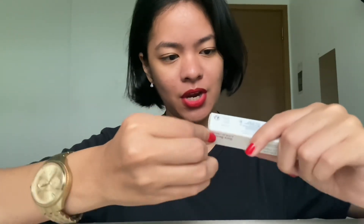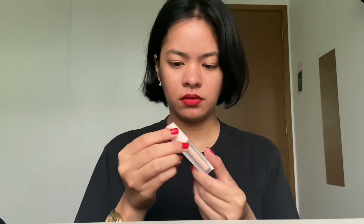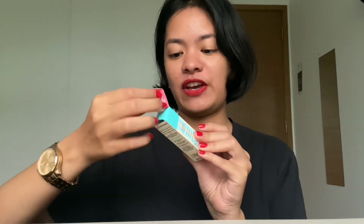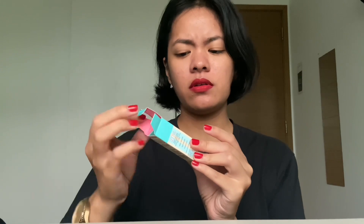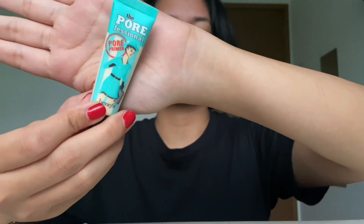Next is Rare Beauty — I can't open it, hold on, okay there we go. What is this? What is this — an eye primer? And then what is this? Yeah, I don't know. Oh, this is the Big Pore Professional primer — it's also a primer. I got it a bit bigger.